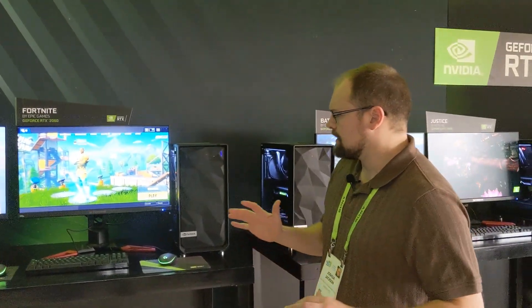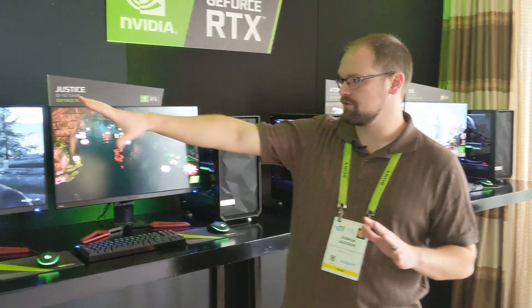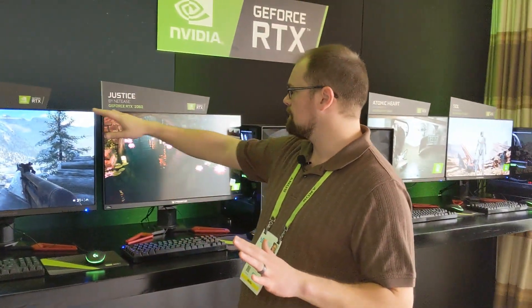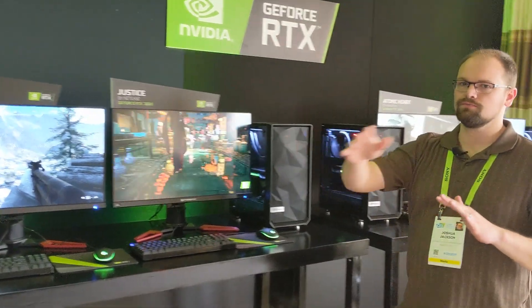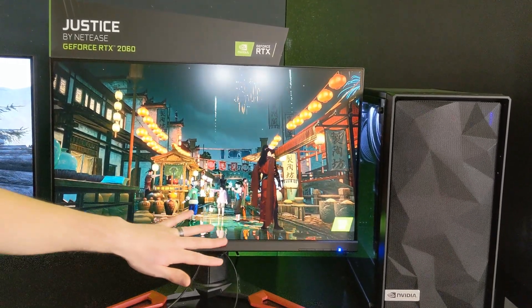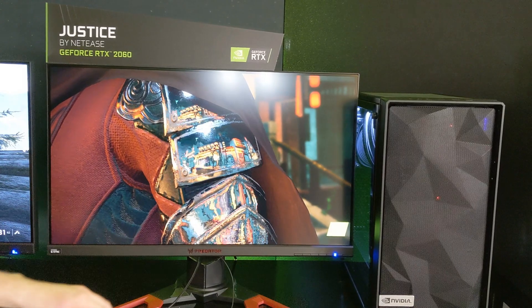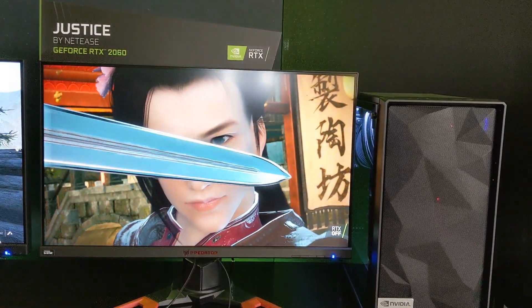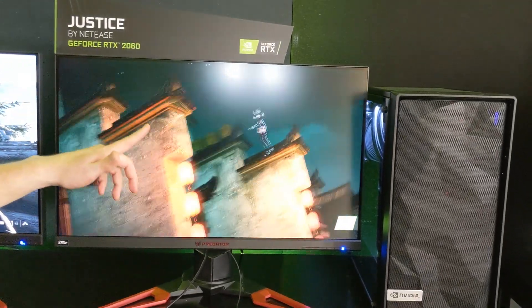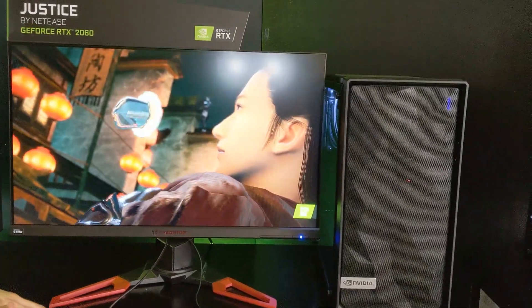Ray tracing was one of those things I was like, hmm, I know what it's supposed to do and I know what I like about it, but how good is it for real? All these things are using ray tracing and they've got Battlefield 5 here and Justice here. Come zoom in on this monitor — this scene has ray tracing on and as you can see there's a lot of shadows. Ray tracing does reflections, and you can see really clear reflections. If I turn it off, the metal turns kind of flat. Turn it on — look at those reflections on the metal.